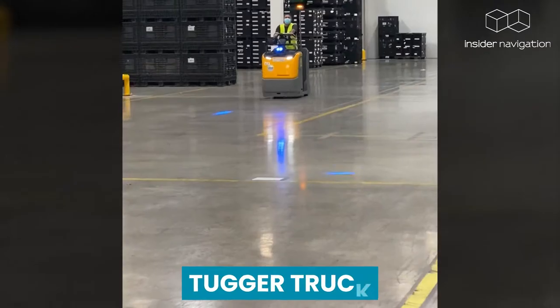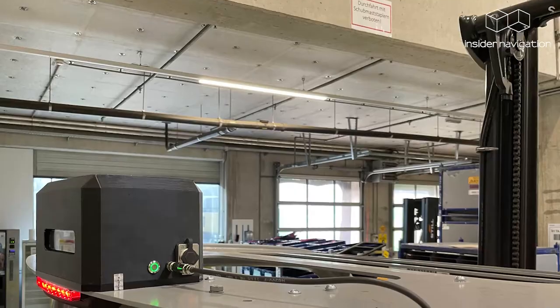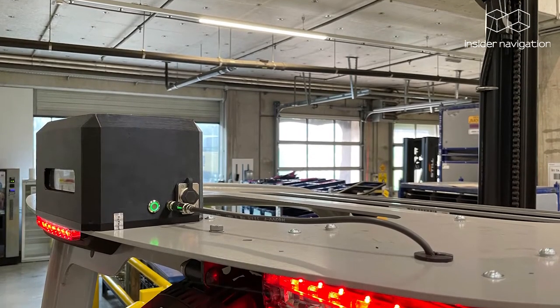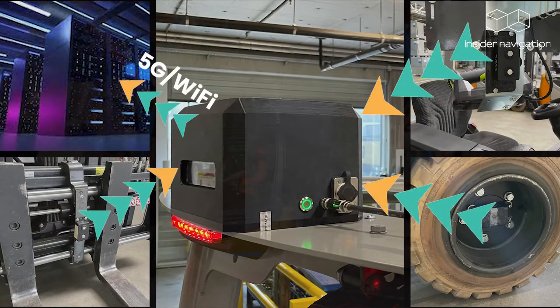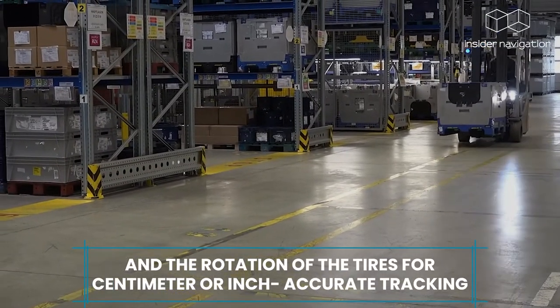On the forklift, tugger truck, or any other vehicle, we simply mount our tracking box, which only needs to be supplied with power. Plus, we can add three sensors that measure whether the vehicle is loaded or unloaded, the height of the forks, and the rotation of the tires for centimeter or inch accurate tracking.